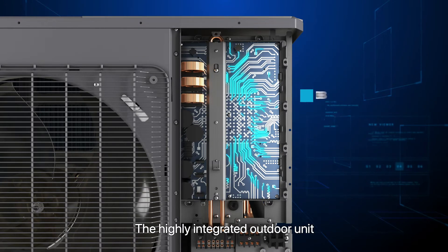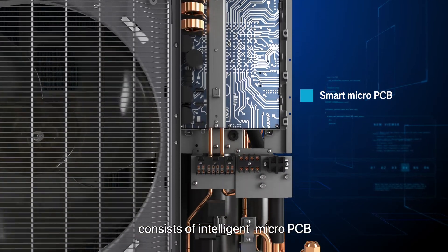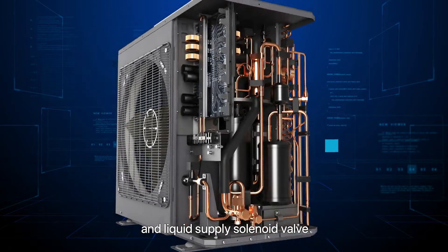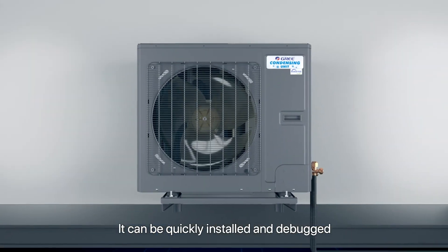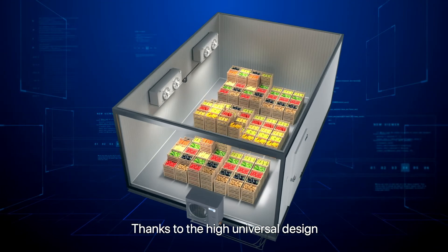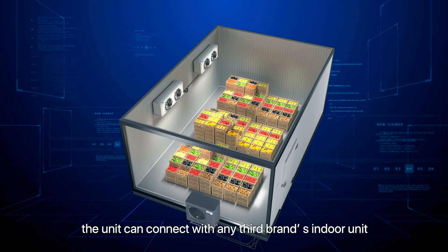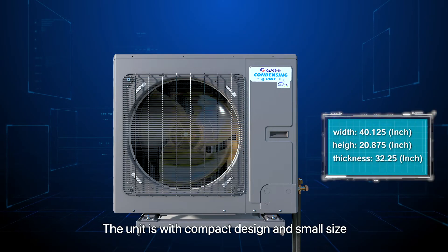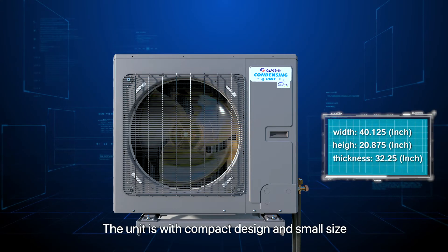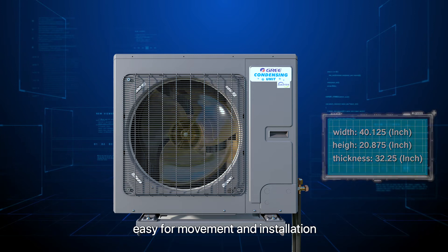The highly integrated outdoor unit consists of an intelligent micro-PCB and liquid supply solenoid valve. It can be quickly installed and debugged. Thanks to the high-universal design, the unit can connect with any third-party indoor unit. The unit features a compact design and small size, making it easy for movement and installation.